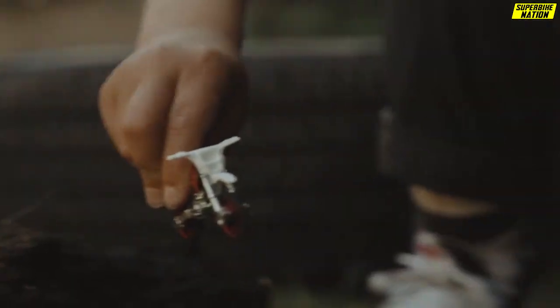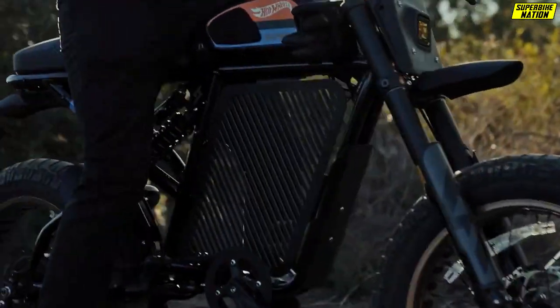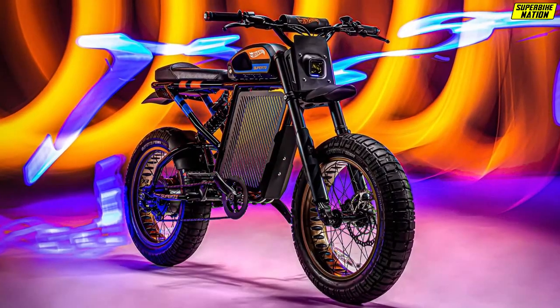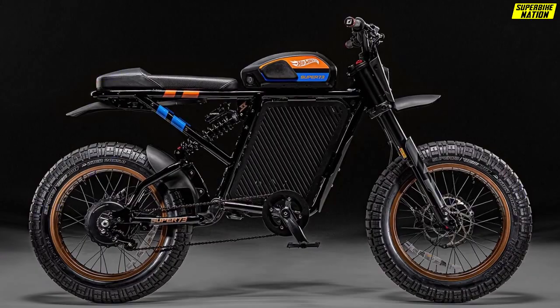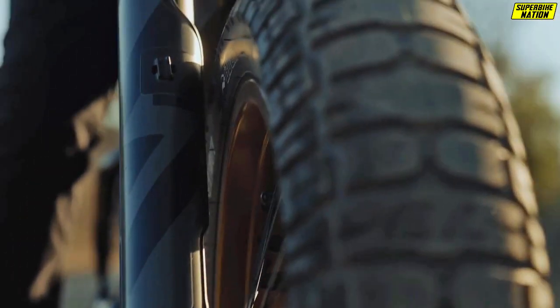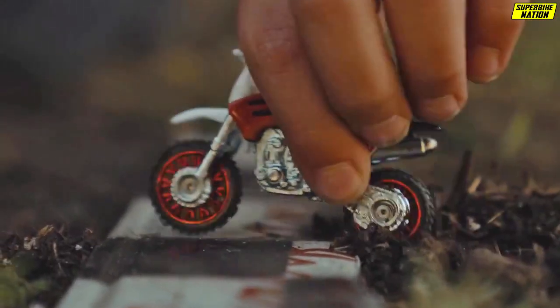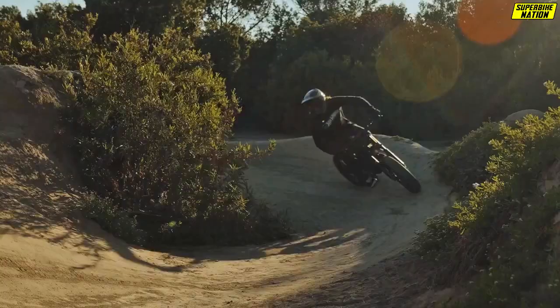Famous for its toys and miniatures, Hot Wheels partnered with electric bike manufacturer Super 73 and launched the Hot Wheels x Super 73 RX — its first e-bike. It will be limited to just 24 units and will cost five thousand dollars, but don't get excited as all copies of the vehicle are sold.